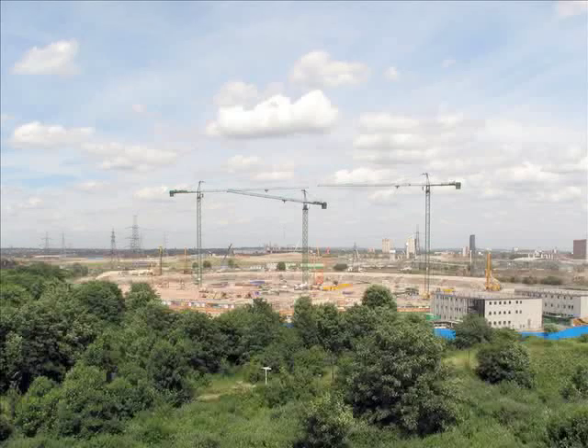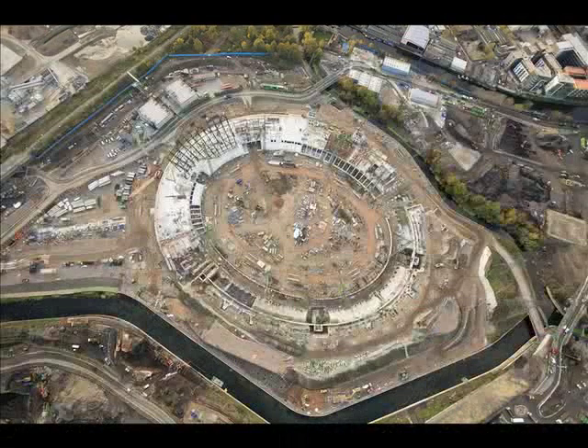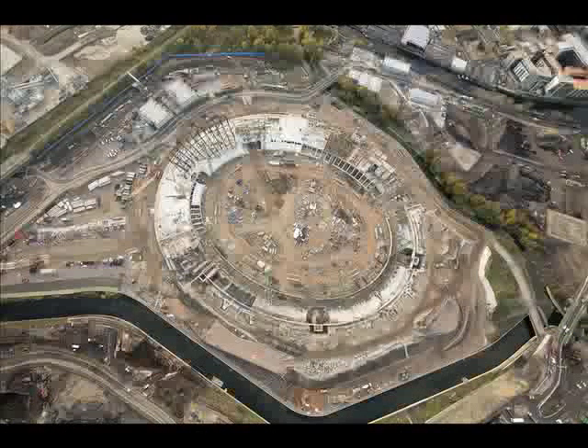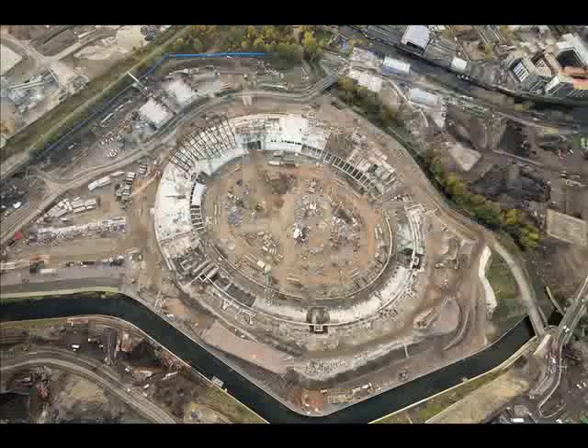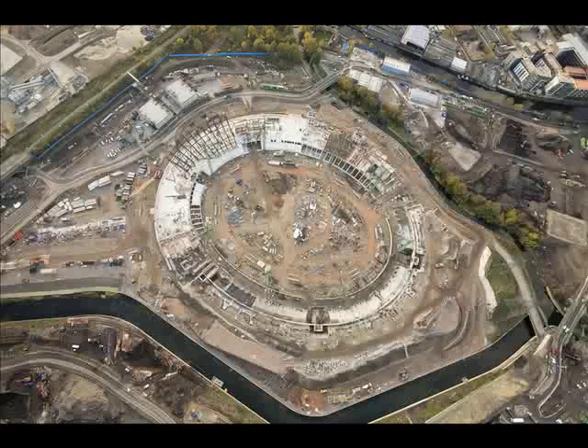And all this squeezed onto a relatively small site that's virtually an island. The stadium is surrounded by waterways on three sides, and you can just see one stretch of water if you look beyond the line of young trees. There's a creamy coloured bridge there too, leading onto the stadium island.